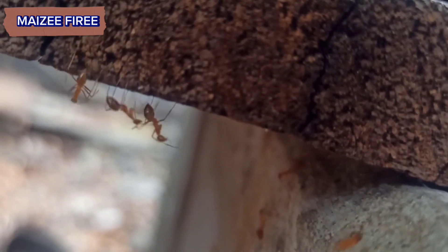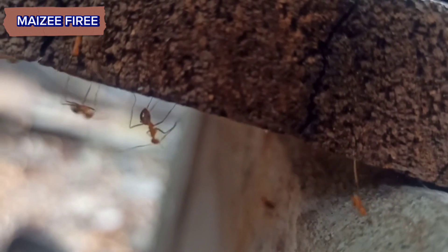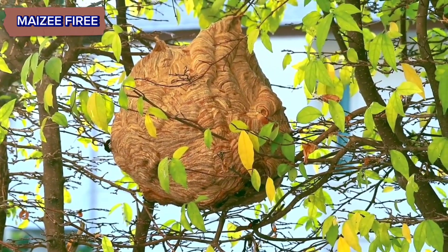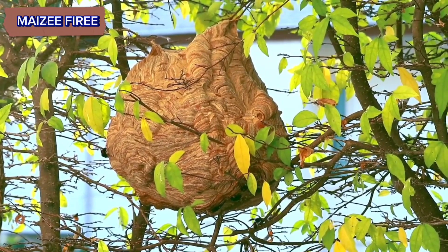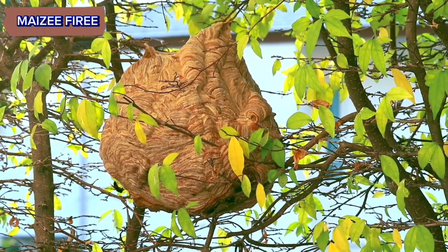While Red Harvester Ants play important ecological roles as seed dispersers and contributors to soil health, they can also come into conflict with humans, particularly in urban areas. Their aggressive nature and painful sting make them a nuisance and potential hazard, especially when their nests are disturbed.